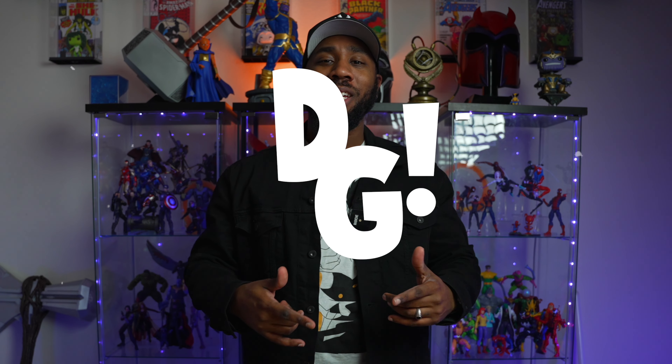What's up Geek Nation? Dope is Geek here and this is the Room Tour. It's been a long time coming. I don't think I've actually done a Room Tour since probably 2017 or 2018 when I was collecting a bunch of Marvel Selects. So it's actually been a while since I've shown you guys my collection. So here it is, without further ado, this is the Room Tour.